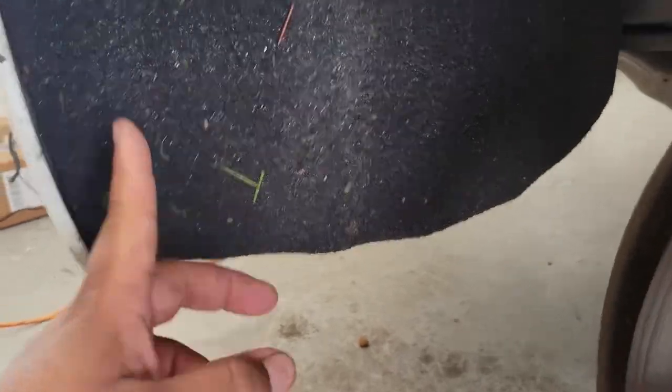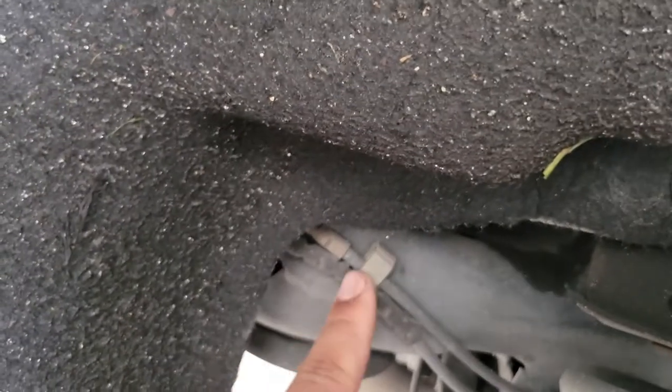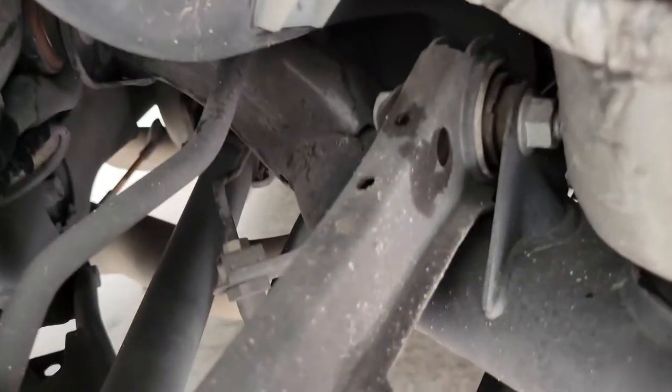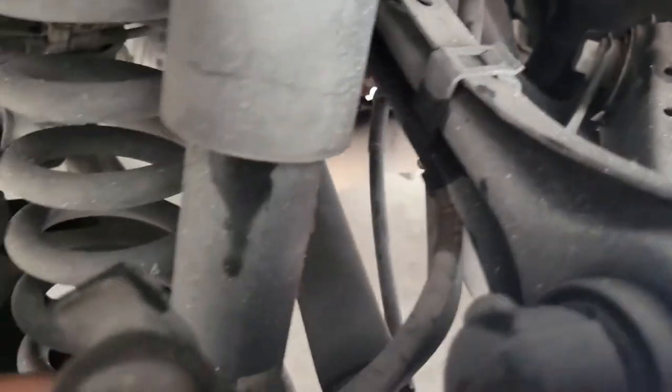Now we're going to remove the wheel well cover. 8mm — one, two, three. 10mm — one. As you can see, here is the sensor. It wraps around the wheel well, all the way down here.